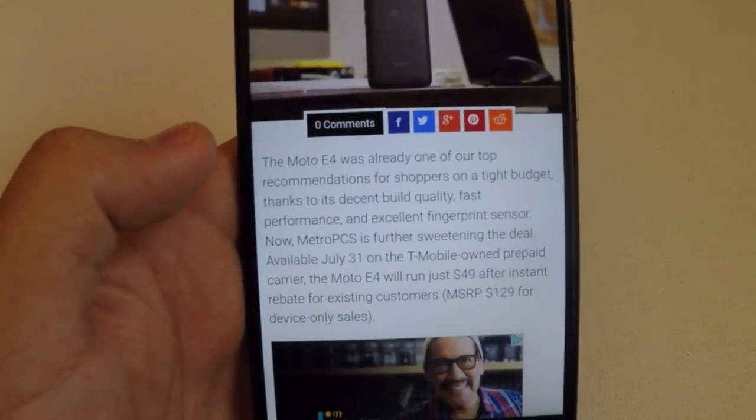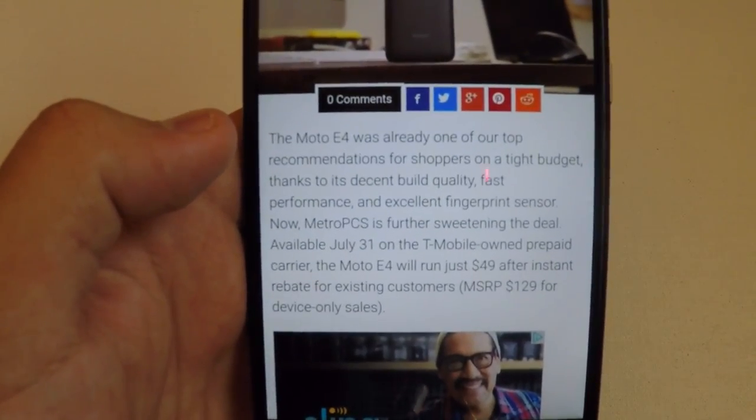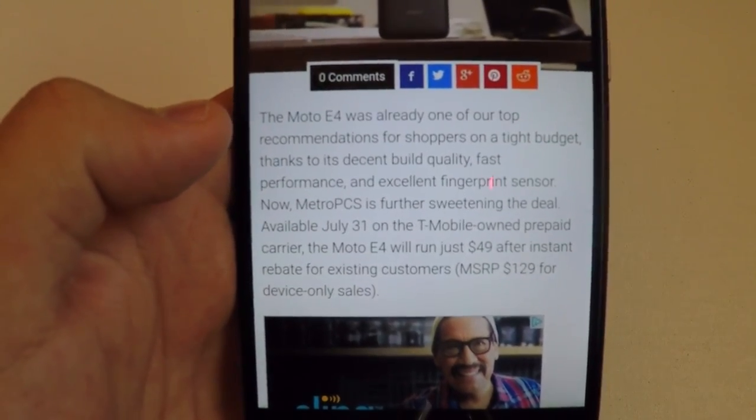It says the Moto E4 was already one of their top recommendations for shoppers on a tight budget, thanks to its decent build quality, fast performance, and an excellent fingerprint sensor.